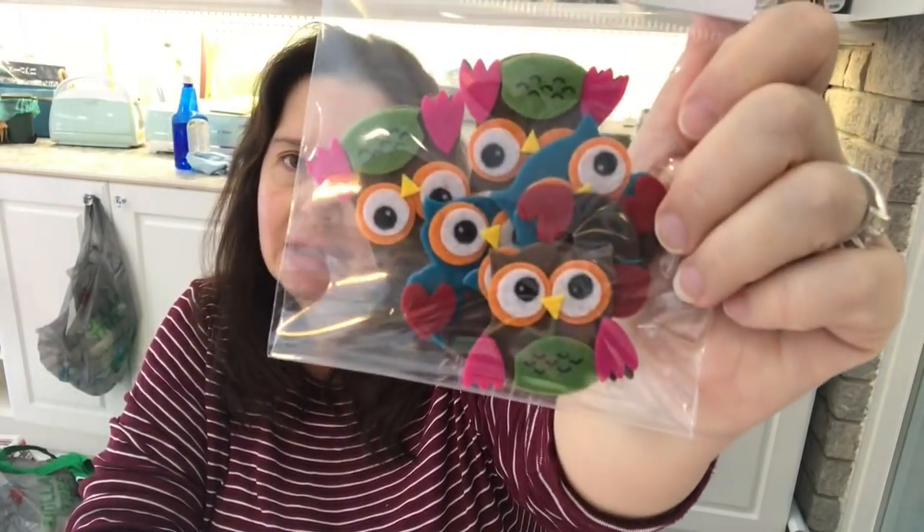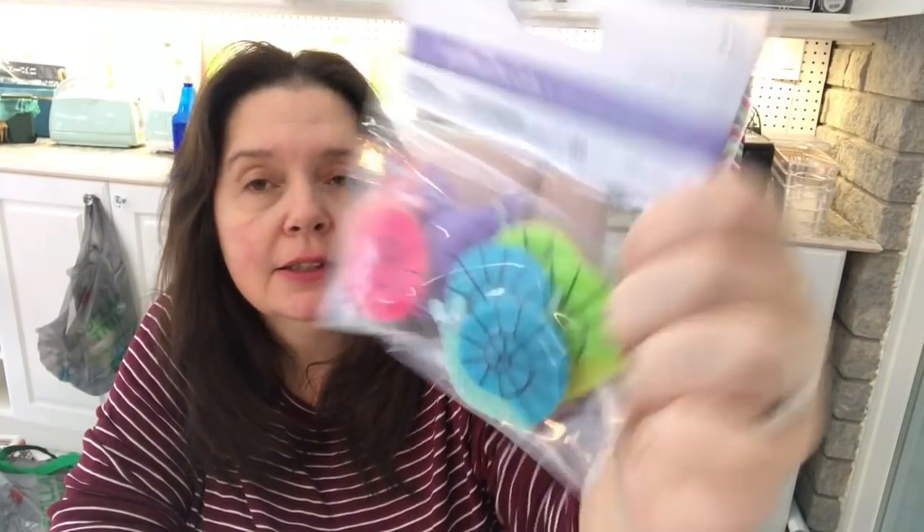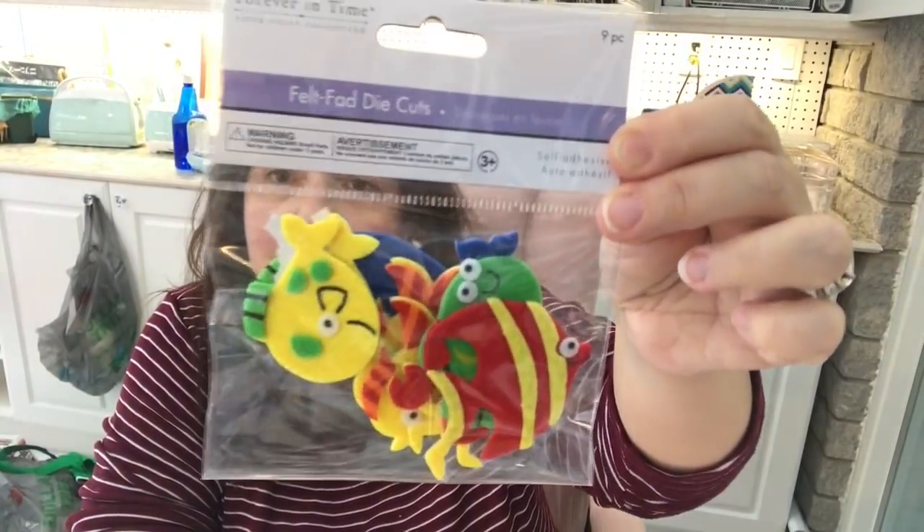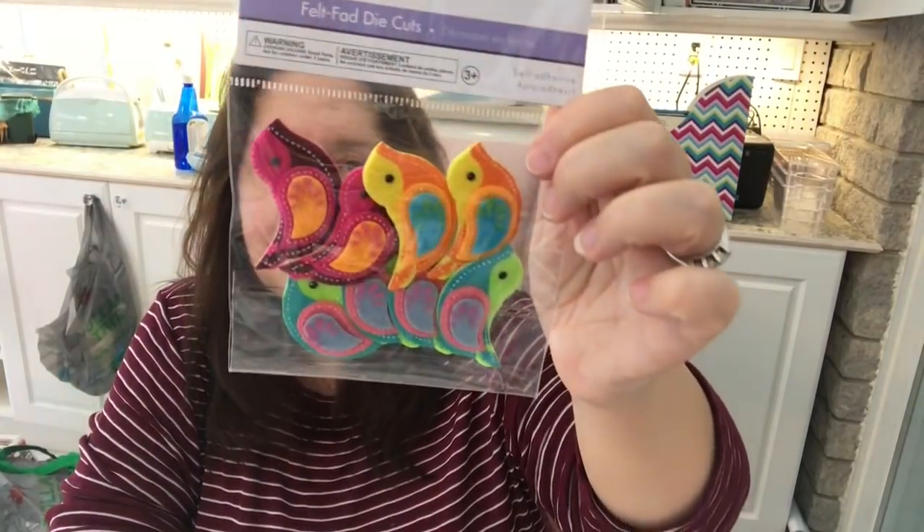I got some snails and the snails have googly eyes — very cute! Another package of hearts, and some little fishies, very cute. There were some little birds as well. Oh, and there's another one — the flowers. They're kind of a dark color but that might be fun to use in some project.